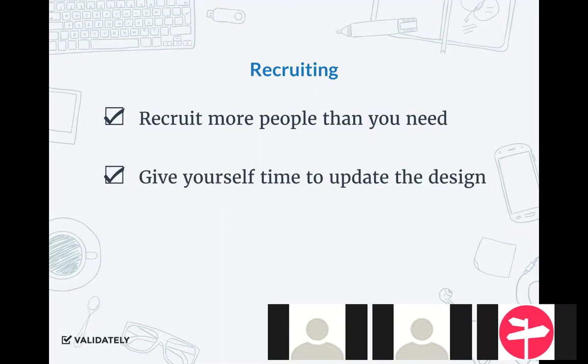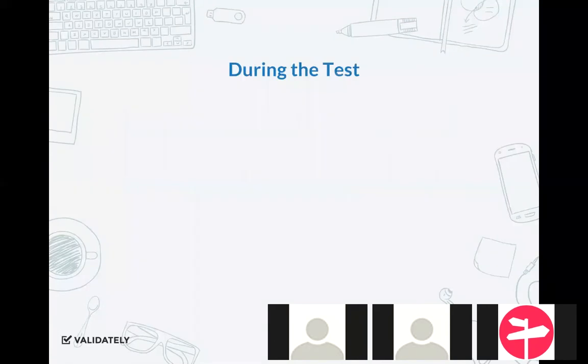Very often you'll go through the first two or three sessions and immediately get feedback and notice something isn't working — like no one's noticing that a certain section exists. If that's the thing you're trying to learn, make an update before your next session. I recommend: if you're going to do three sessions on a Monday, wait for the fourth session until Tuesday morning so that Monday afternoon you have time to make a quick update, so the fourth person and beyond aren't going through the same errors.